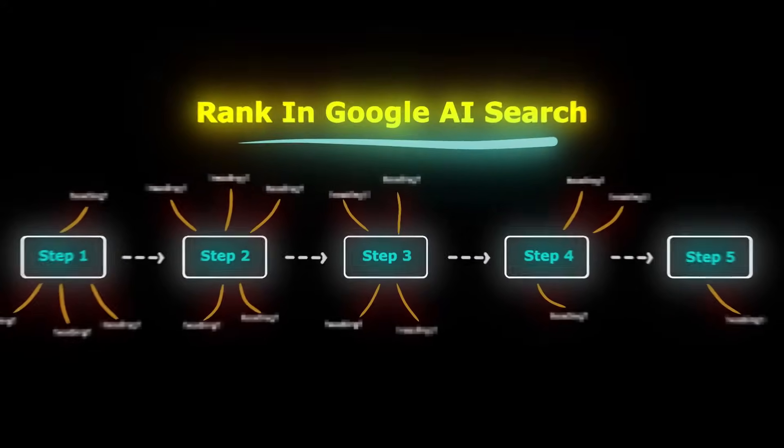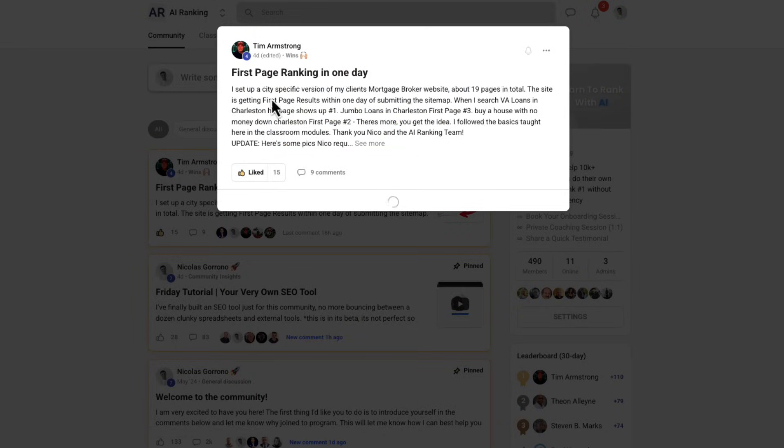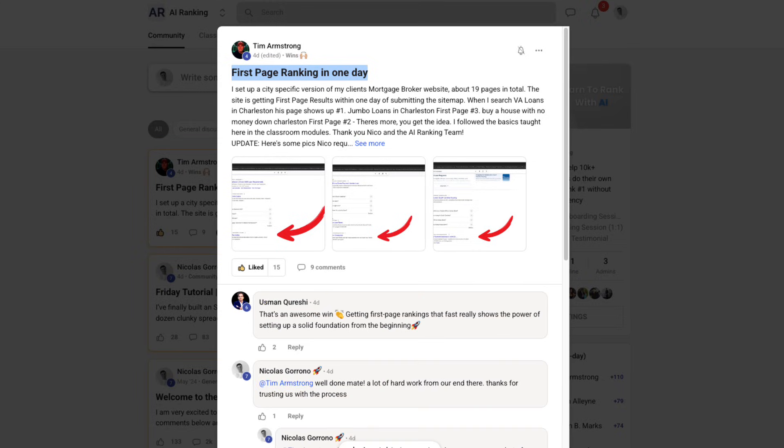In this video I'm going to show you the five steps we've used to rank over 400 websites in the AI search engines — it'll make the difference between ranking fast or having your website be a complete ghost town. This isn't just theory; just the other day one of our community members using one of these strategies managed to rank number one in his location for his keyword in one day.